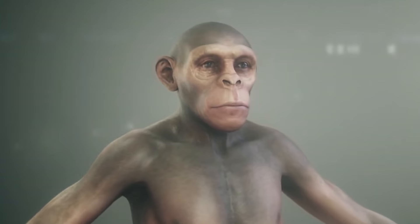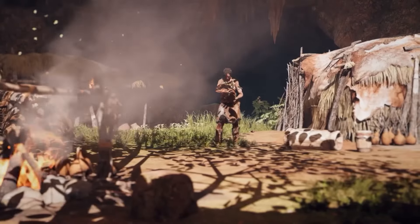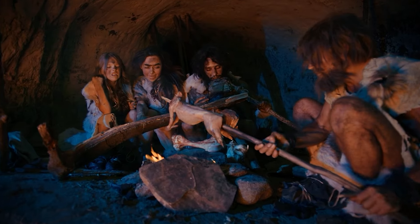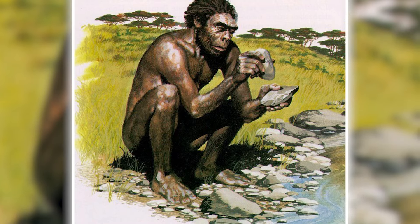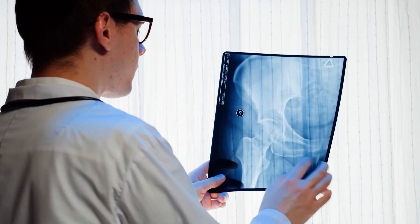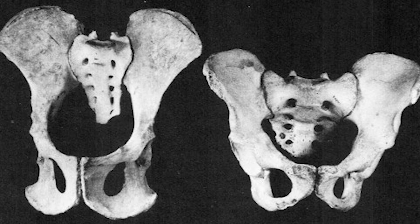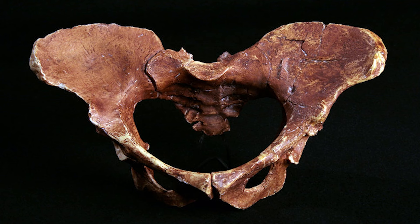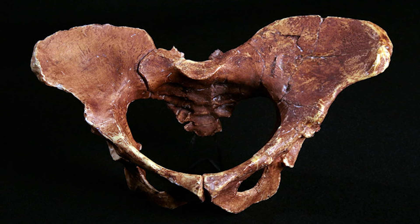Over the course of human evolution, our anatomy has undergone significant changes, including adaptations related to childbirth. These changes reflect the complex interplay between our physical structure and the demands of giving birth. In prehistoric times, as with other mammals, our early ancestors likely had a pelvis shaped differently than what we have today — wider and more conical, resembling that of other primates — a shape that allowed for the birth of infants with relatively large heads compared to the size of the maternal pelvis.